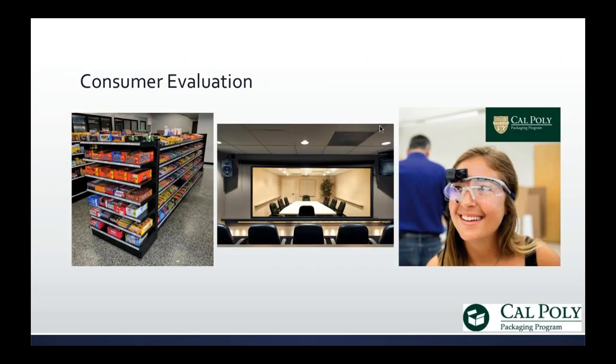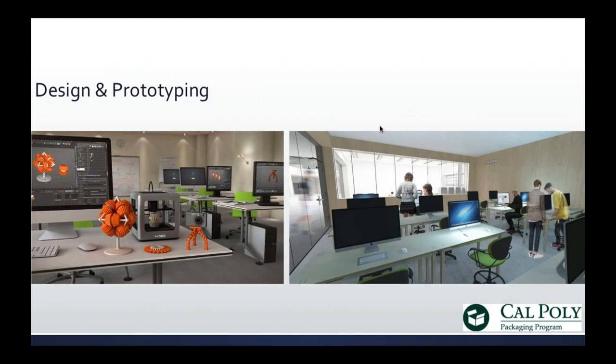We'll also be able to do consumer evaluation. We currently do some eye tracking amongst other things. We'll have a store shelf setting in the center, and we will also have the one-way focus group mirror that I think is very important and underutilized. We'll have a digital design room so we can take concepts to design, make prototypes, put them in front of consumers or a cross-functional business group, make decisions, make changes on the fly, redo them, and continue to prototype on site.